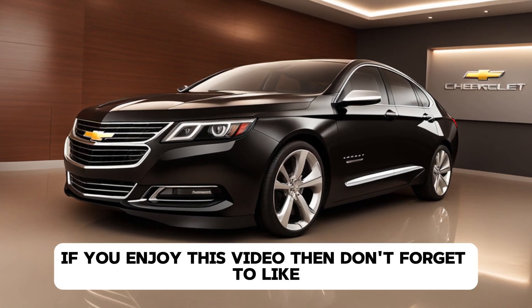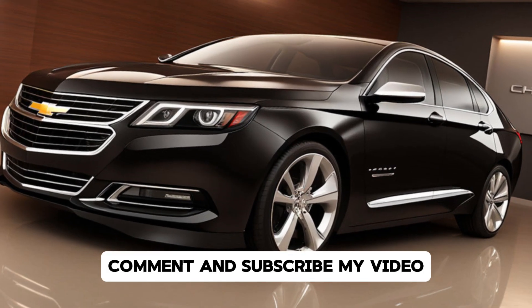If you enjoyed this video, then don't forget to like, comment, and subscribe to my channel.